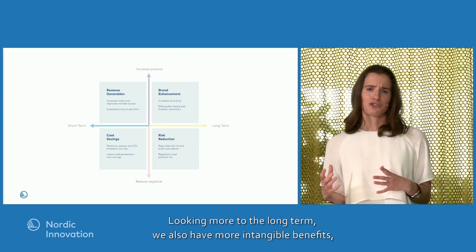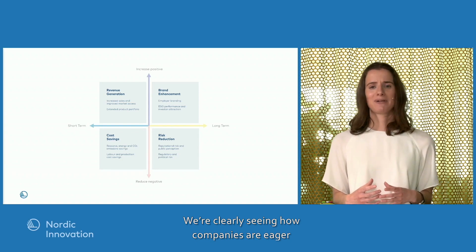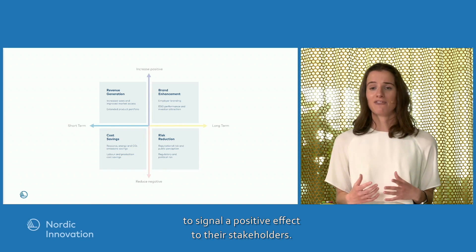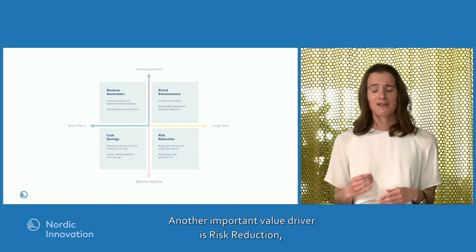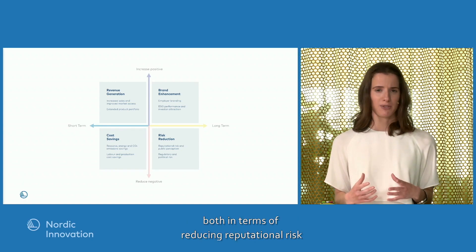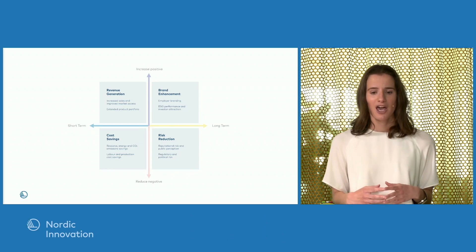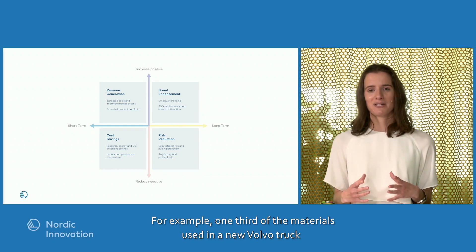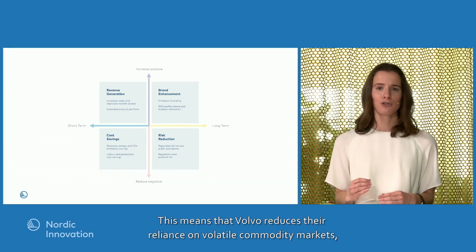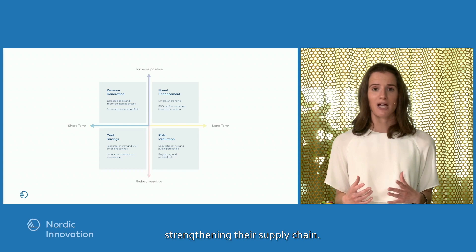Looking more to the long term, we also have more intangible benefits such as brand enhancement. Companies are clearly eager to link their brand to circular economy efforts to signal a positive effect to their stakeholders. Another important value driver is risk reduction — both in terms of reducing reputational risk and reducing the risk of operational disruption. For example, one third of the materials used in a new Volvo truck comes from recycled material, reducing their reliance on volatile commodity markets and strengthening their supply chain.